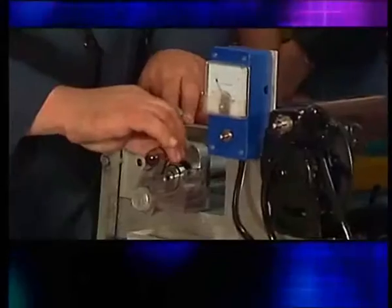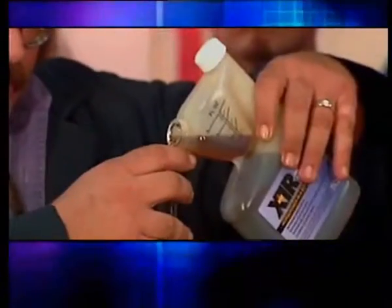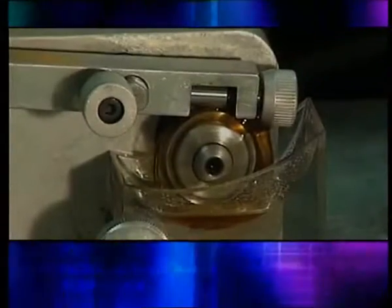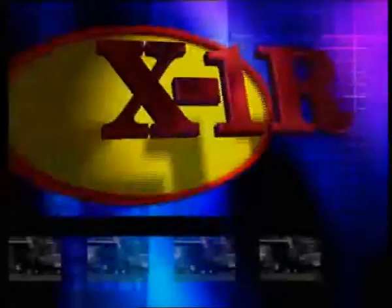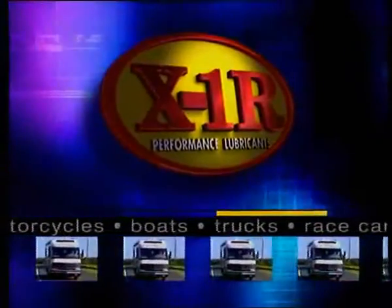This Felex test induces metal-to-metal friction until the bearing seizes. Regular additives fail at 6 pounds. Synthetic lubricants will fail at 7 pounds. X1R goes beyond the scale — we have 25 pounds — and still the bearings will not seize up, because X1R has soaked into the metal for longer-lasting protection. It works for race cars, motorcycles, boats, trucks, and your car, new or old.